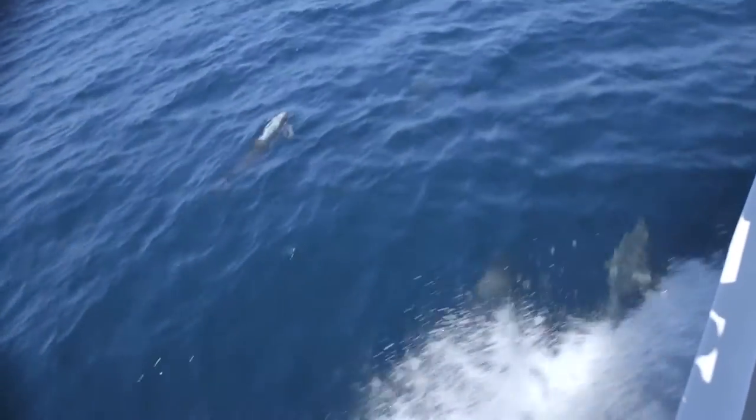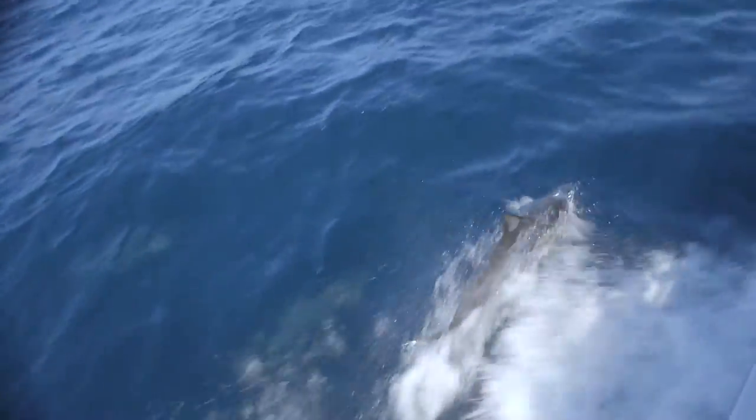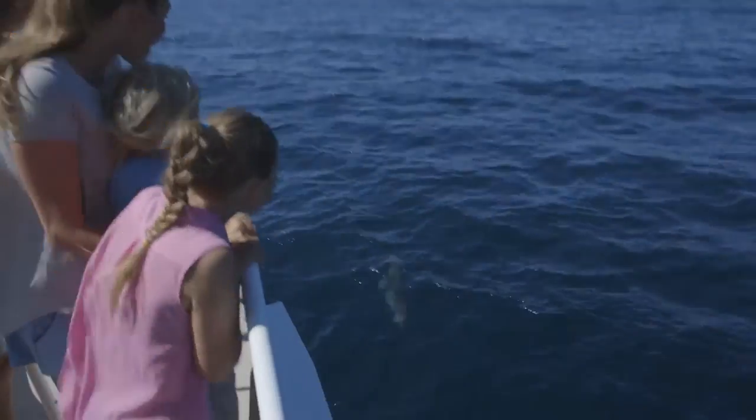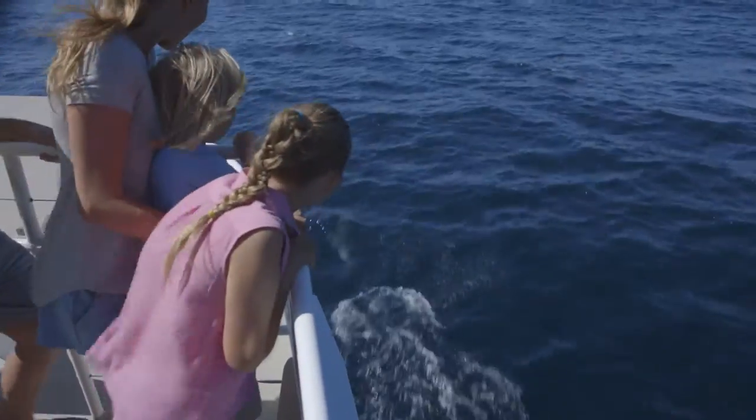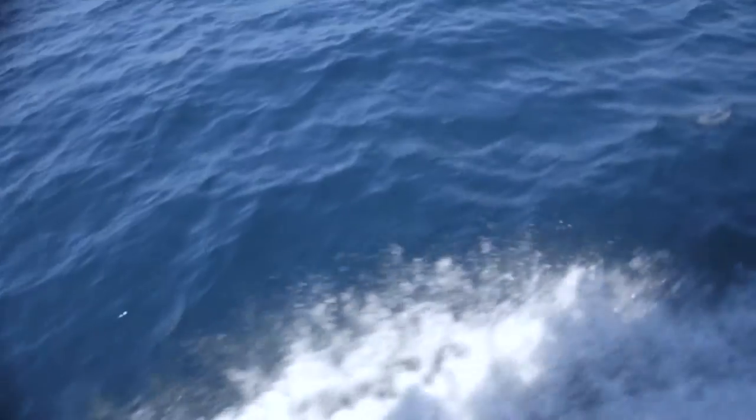And tell us about the dolphin cruises as well. Yes, we have 160 or so residential bottlenose dolphins that live in Port Stephens. So it's very common to find bottlenose dolphins through the port. Offshore, you can find a different species of dolphin called the common dolphin. They travel in large pods up to 100, even 1,000 or more.